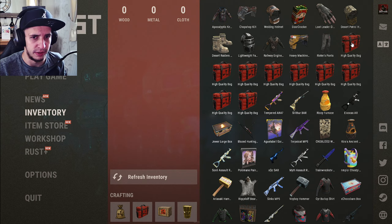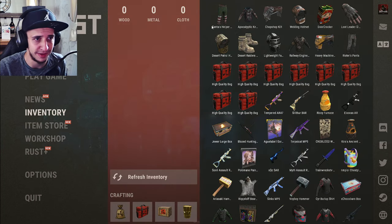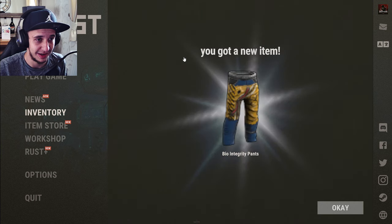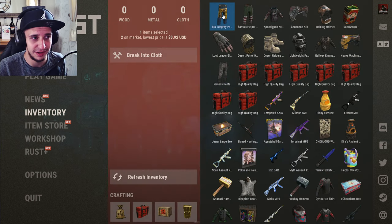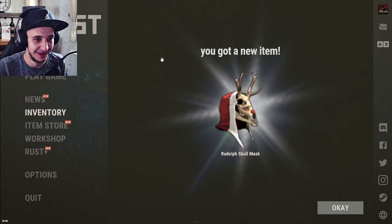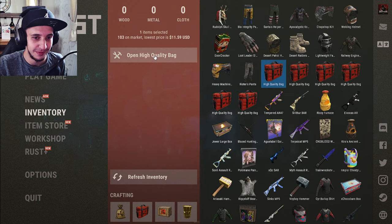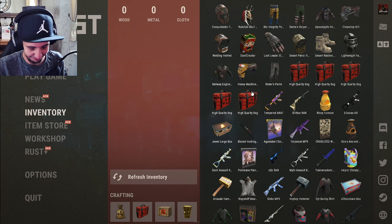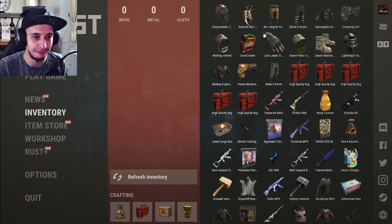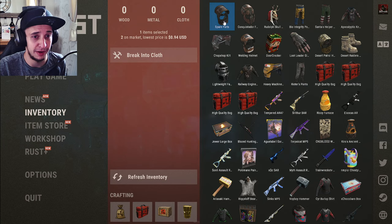Bag number twelve has Santa Helper Pants — one dollar eight US. Bio Integrity Pants — ninety-two cents. Rudolph Skull Mask — one dollar eighty-nine. That one was painful in the stomach — one dollar twenty-six. Five left — Spare Parts, ninety-four cents.